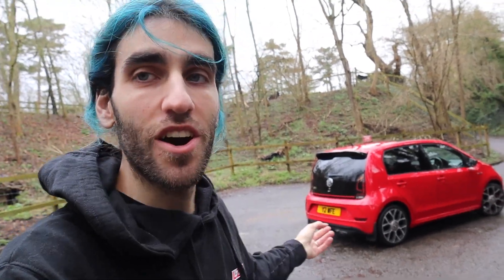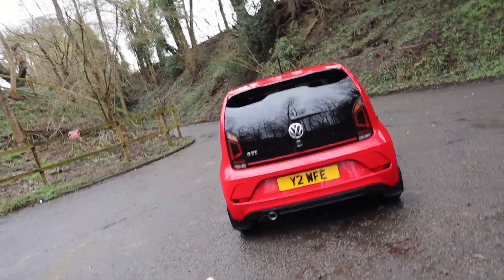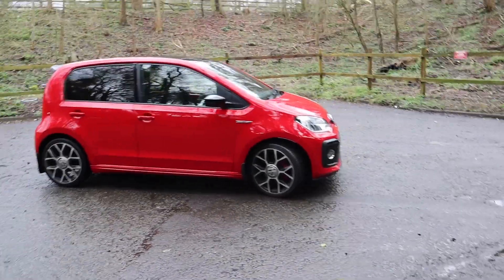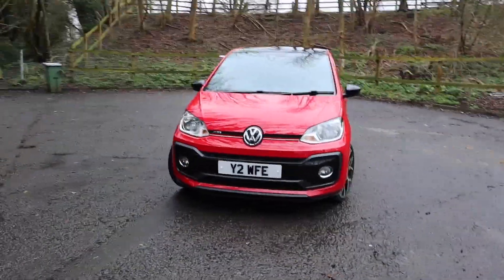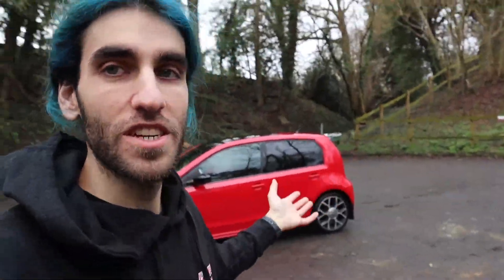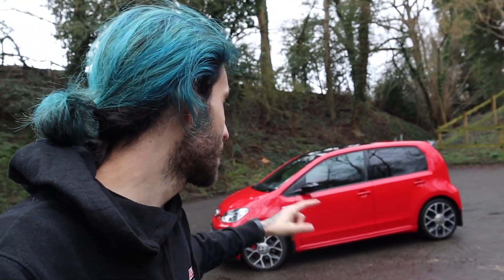The missus needed a new car, and what better than the Up GTI. Long-time viewers will know we used to have an Up — a baby blue one — and she loved it, though it was just the base spec model. It was technically her second car; she learned to drive in it and passed her driving test in it. She's always had a soft spot for the Up. When the GTI came out I had my eye on it, and since I do most of the driving on longer trips, the Golf covers that — so this is quite literally the perfect little daily for her.